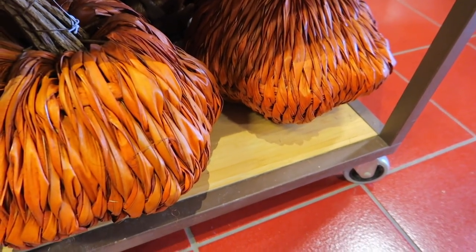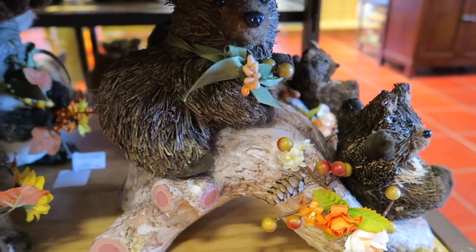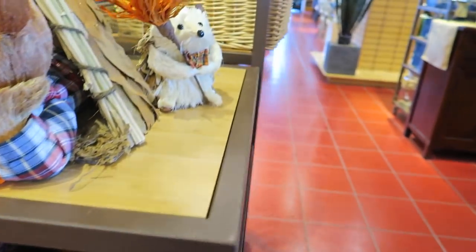These pumpkins down here are really pretty — like a wicker material. Trying not to grab everything off the shelf because I drop everything.